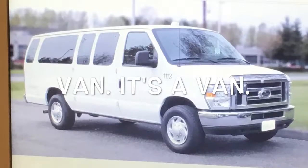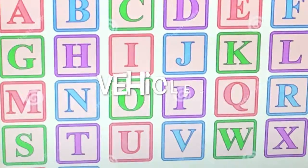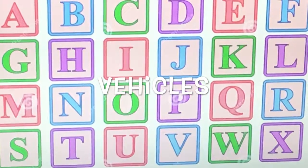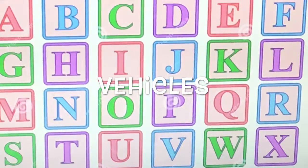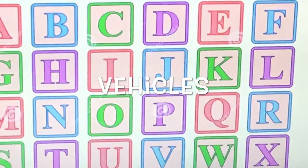Van. It's a van. That concludes the EFLstar.com Vehicles Tutorial. Please visit us at www.eflstar.com.